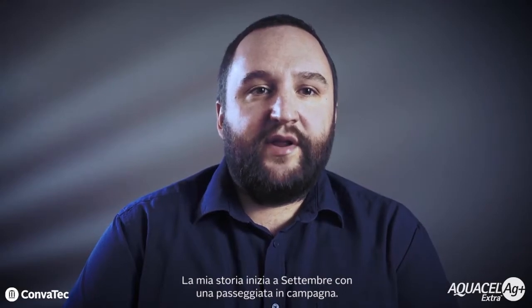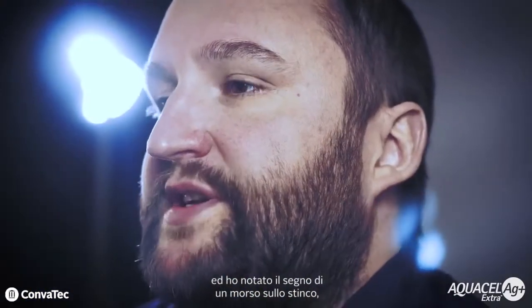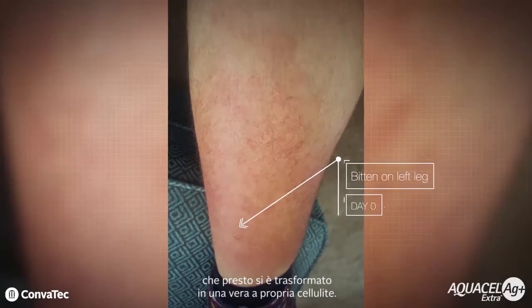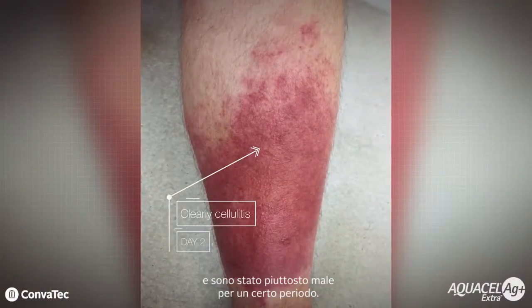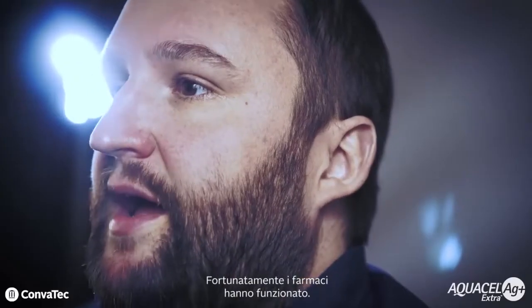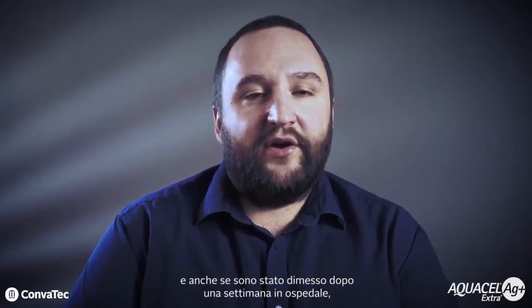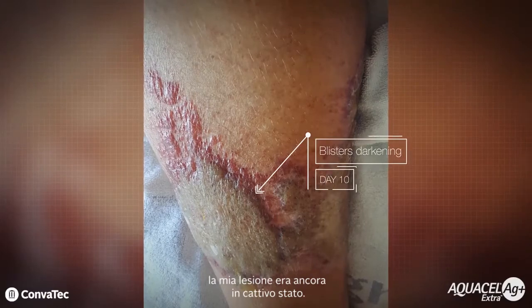My story starts with a walk in the countryside in September. A few days later at work I was taken really ill, and I went home and noticed a bite mark on my shin which soon developed into full-blown cellulitis. I found myself in hospital on intravenous antibiotics and was rather unwell for a time. Thankfully the drugs worked. Unfortunately my leg was something of an afterthought, and although I was sent home after a week in hospital, my wound was in a poor state.